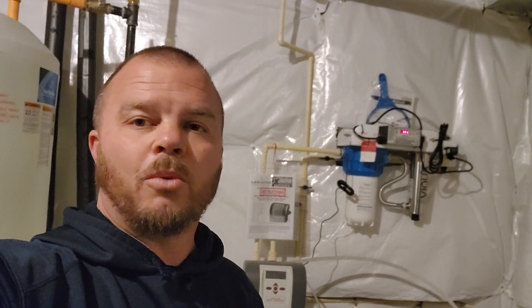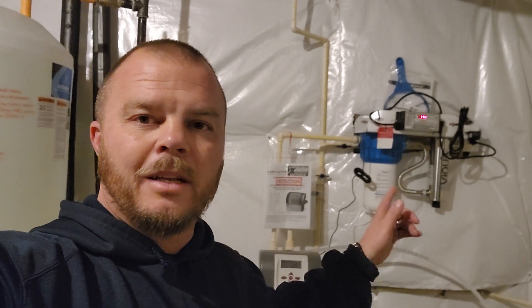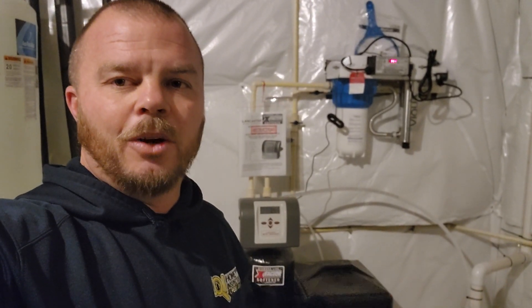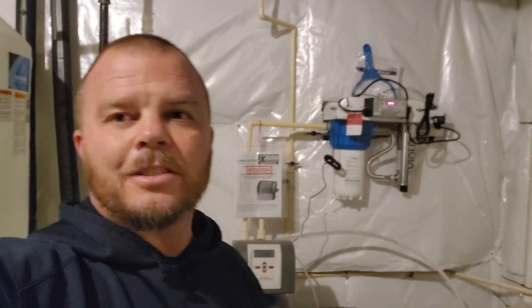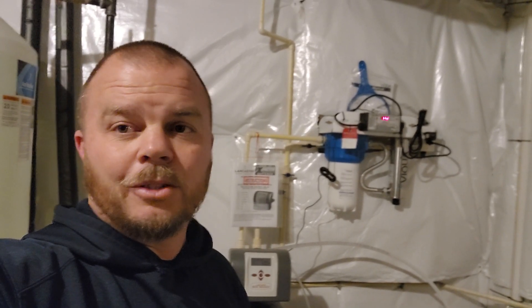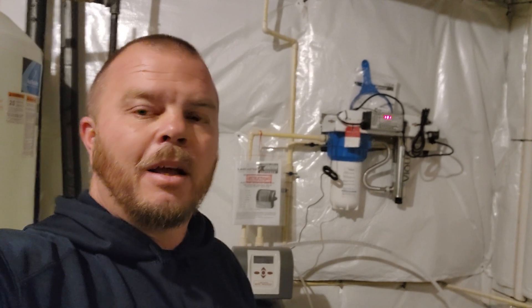Phillip here from CQI Home Inspections. I wanted to talk to you today about water treatment or water filtration systems. Behind me you can see a particular filter — that's the one with the blue. Next to that is a UV light, and down below the black is a water softener. This system costs around $3,500 fully installed by a plumber, though you can do things yourself and save quite a bit of money.